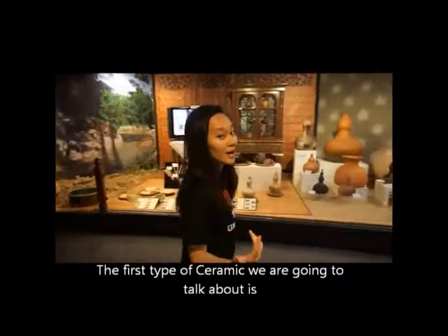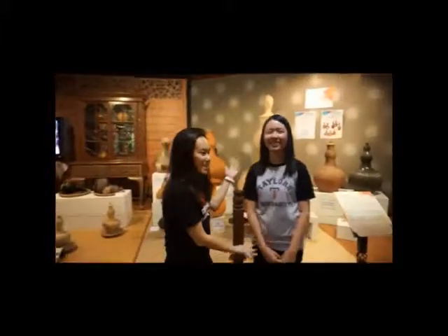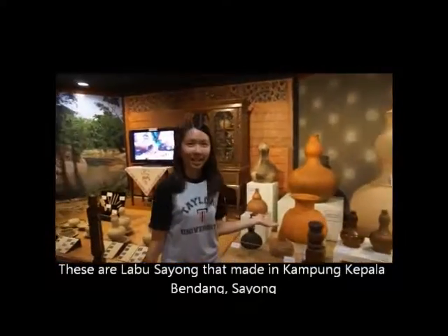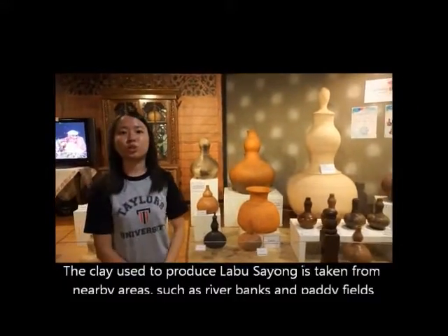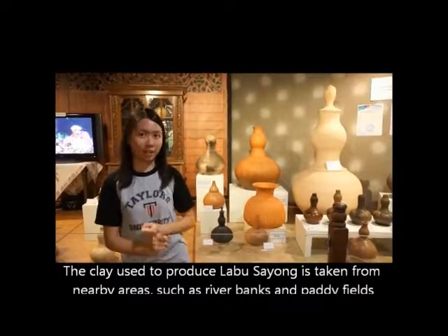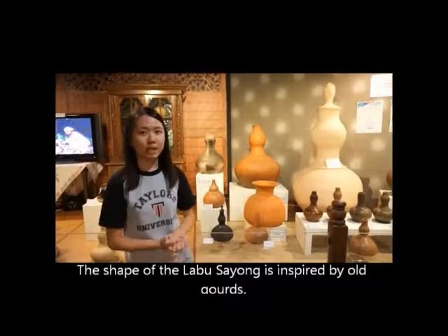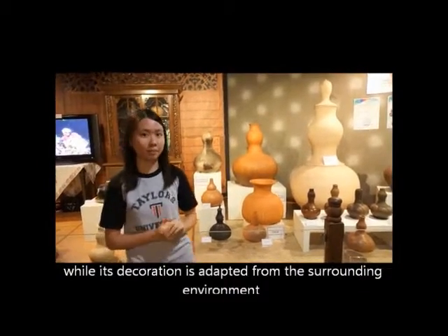The first type of ceramic is Labu Sayung from Perak. These are Labu Sayung, made in Kampung Kepala Bentang Sayung. The clay used to produce Labu Sayung is taken from nearby areas — some from river banks and paddy fields. The shape of the Labu Sayung is inspired by old gourds, while its decoration is drawn from the surrounding environment.